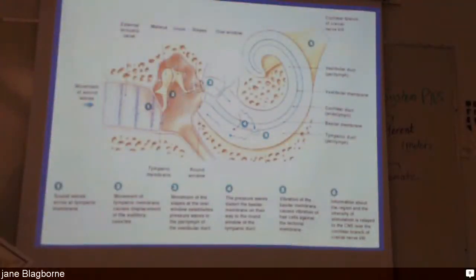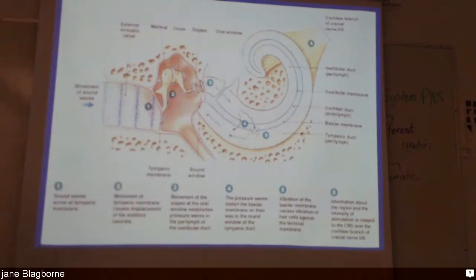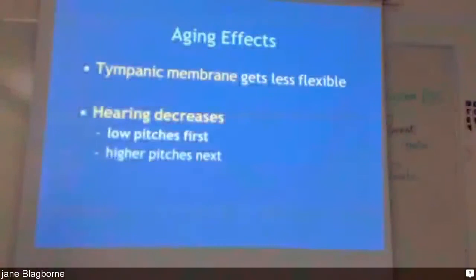Aging affects hearing: the tympanic membrane becomes less flexible — like a drum, it loses its flexibility — and you lose your low pitches first, then your higher pitches. For some reason, people with hearing difficulty can hear certain voices more easily, and it's likely related to the pitch of the voice.